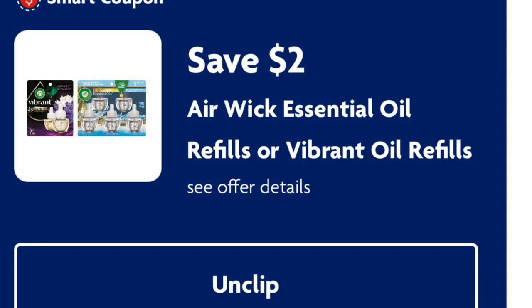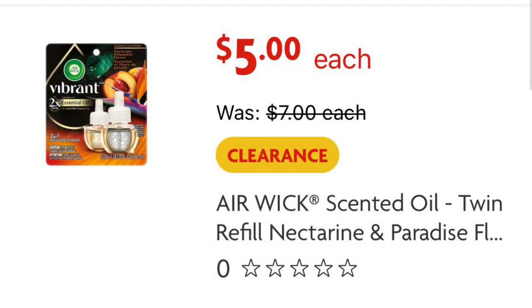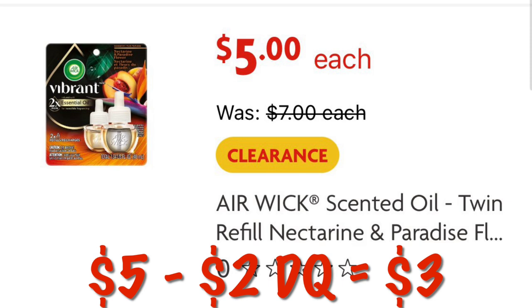Two dollars off Air Wick essential oil refills — we have these on clearance for five dollars. Look for the Nectarine and Paradise Flower scent, and we'll pay three dollars.